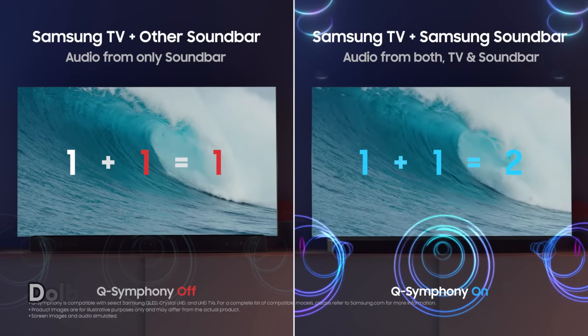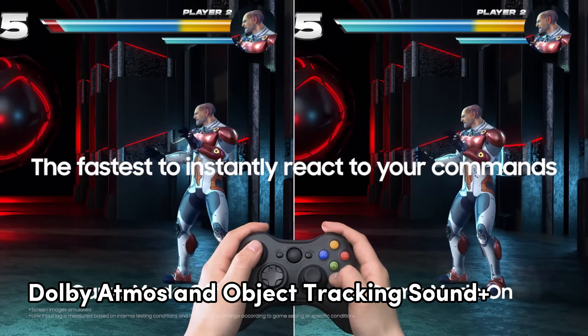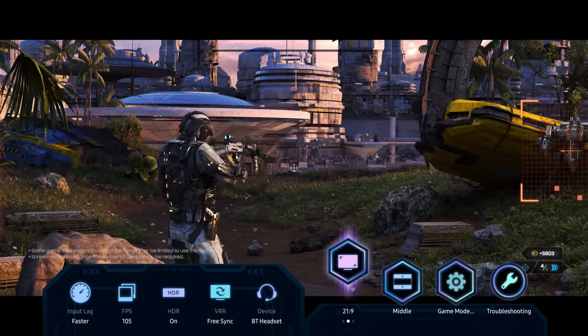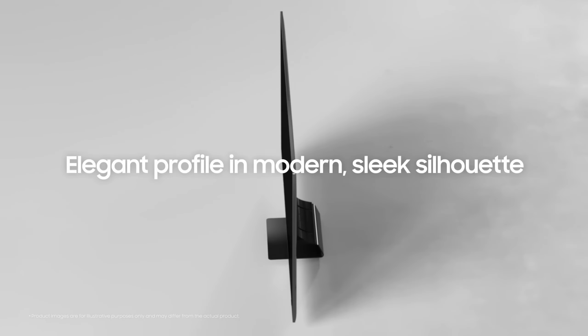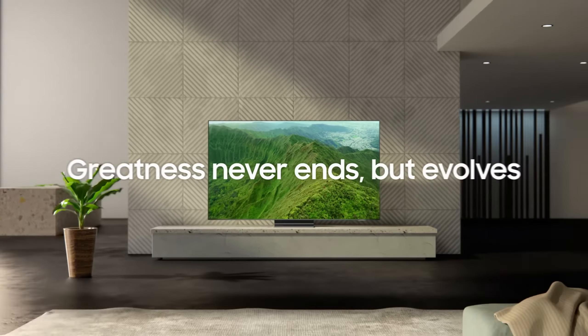Dolby Atmos and Object Tracking Sound Plus is where the audio shines — it's like you're in the middle of the action, whether it's a car chase or a fighter jet soaring overhead. And of course it's a smart TV with Bixby, Alexa, and Google Assistant on board — take your pick. So if you want a reliable, tech-packed TV without the hype, this one's worth checking out.